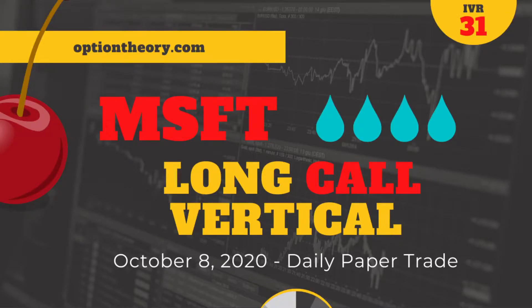Good day traders, it's October 8th, 2020 and your cherry bomb trade is in for today.